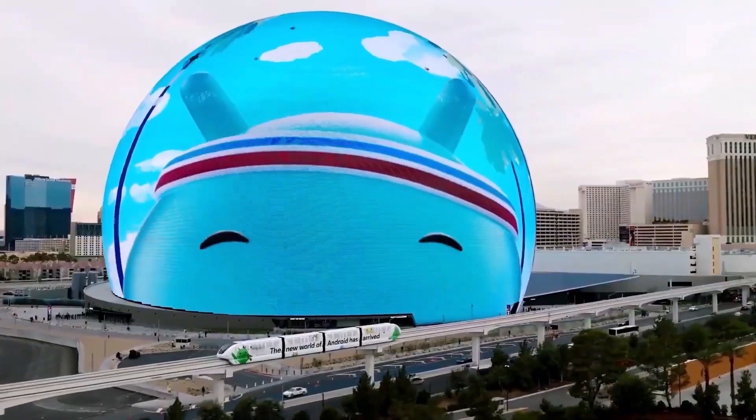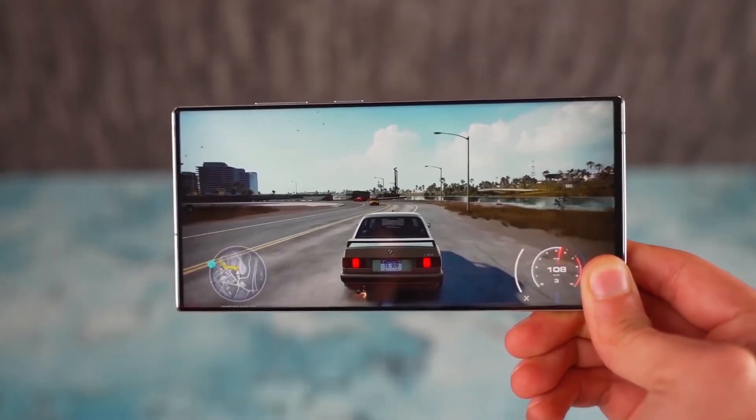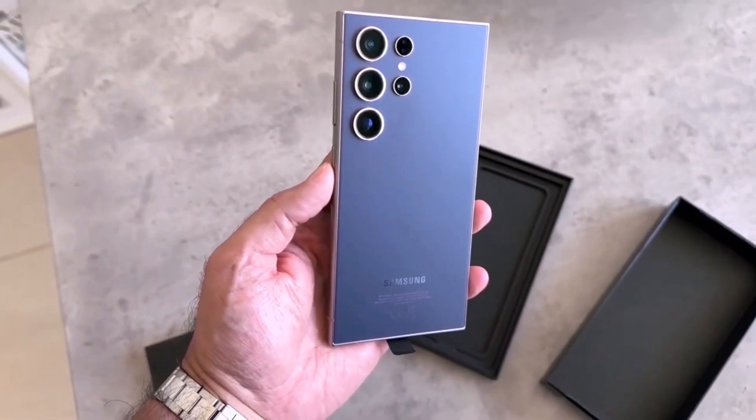While Samsung is focused on delivering the One UI 7.0 beta update, it is also working on new security updates for its smartphones and tablets. Let us know your thoughts in the comments section.